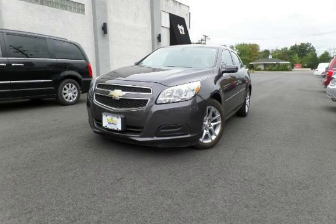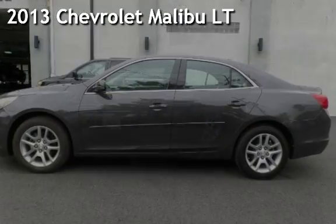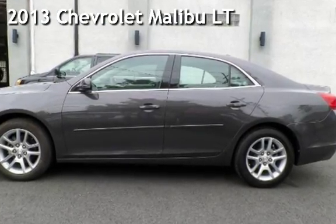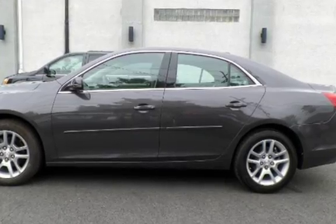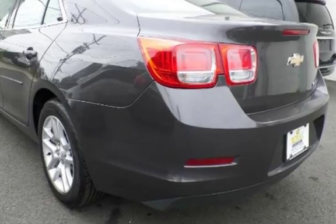Another beautiful vehicle, value priced thousands below the market value. Presenting a preowned 2013 Chevrolet Malibu LT. This four-door sedan has a four-cylinder, 2.5-liter i4 engine, with front-wheel drive, and an automatic transmission.